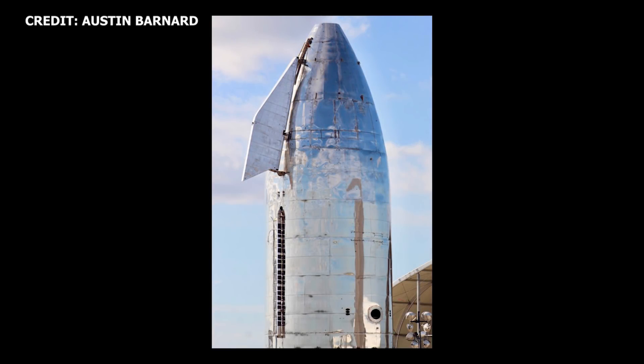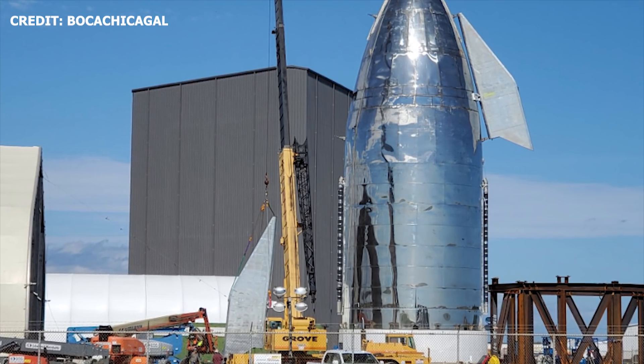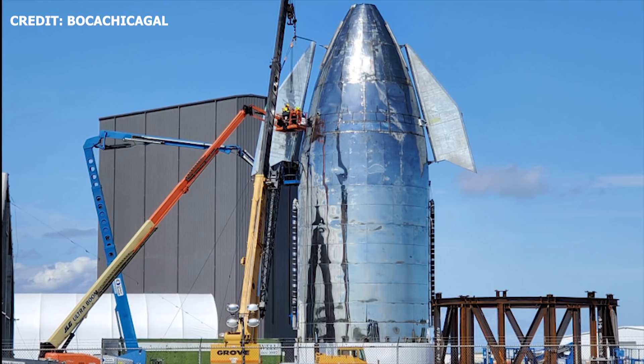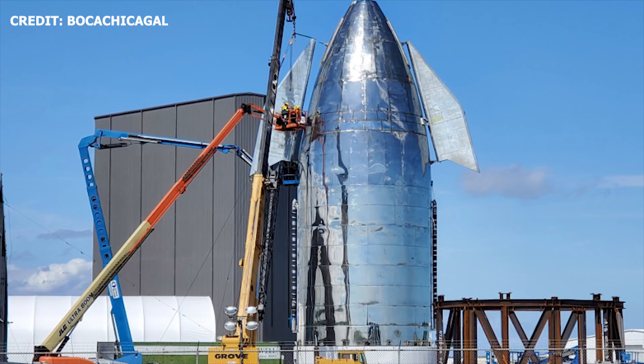Forward fin and canard installation: on Friday, November 1, 2019, the first canard and forward flap was reinstalled. The process took just about 2 hours. About 3 days later, on November 4th, the second canard was reinstalled. The second canard installation took a matter of minutes. This is a demonstration of just how quickly SpaceX iterates, applying lessons learned to future vehicle development.